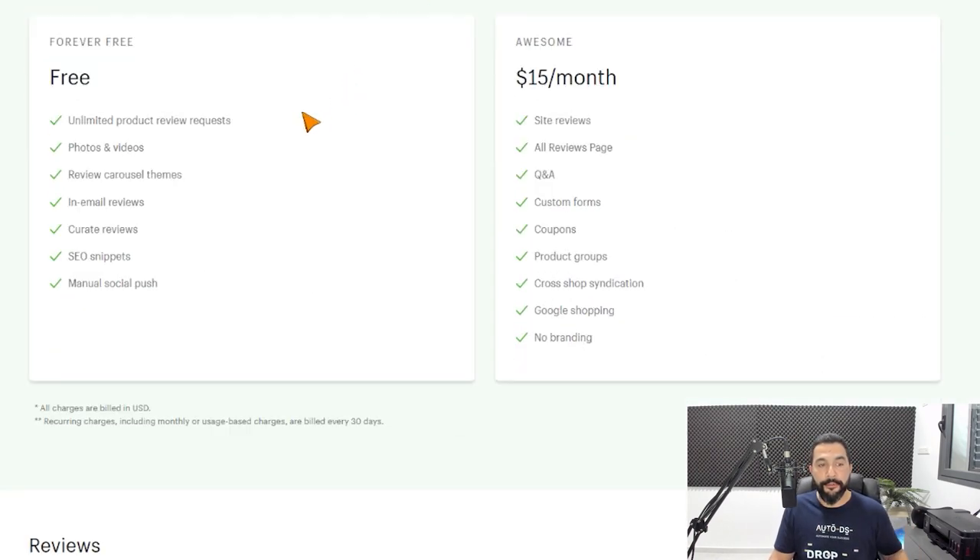In terms of pricing, Judge.me has a free plan with unlimited product review requests — send as many requests as you want — plus carousel themes, photo and video reviews, in-email reviews, SEO snippets, and more. For $15 a month they add extra features like a Q&A section, custom fonts, offering coupons, Google Shopping integration, and no branding around the customer reviews section, so no one will know you're using the app. Judge.me is number two on our list.